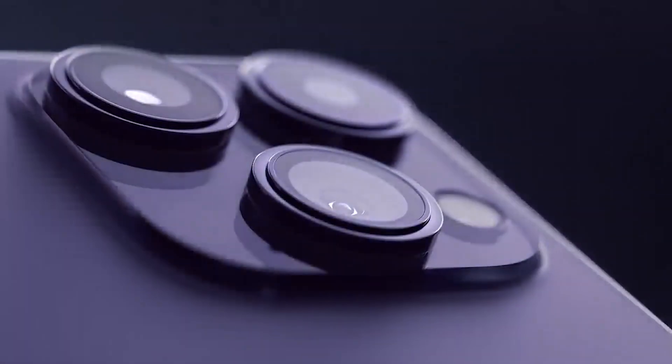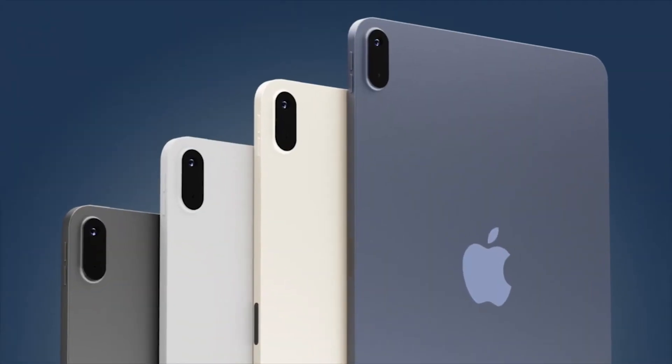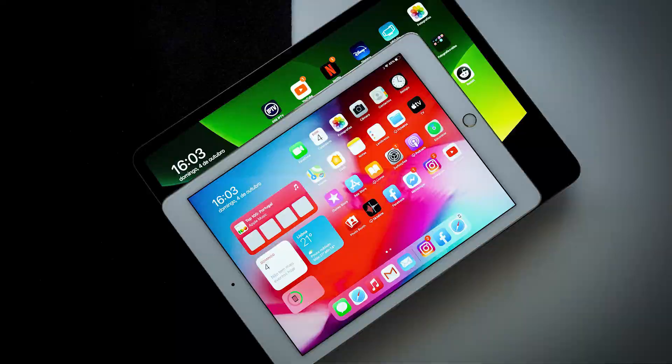The iPhone 14 launch is done — even though it was a little disappointing, it's over now. It's time to get ready for Apple's October event, where we are expecting Apple to launch iPads. In this video we will mainly focus on the entry-level iPad: is it a worthy update?